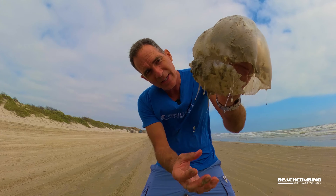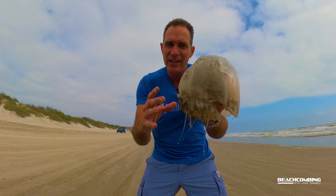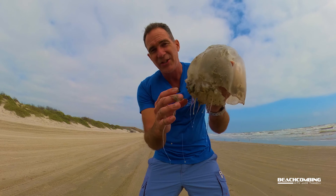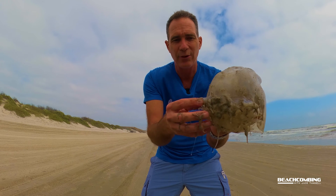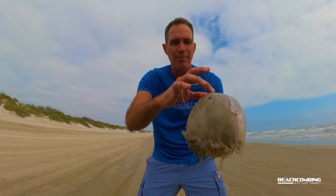Look at this — you can see all this mucus coming off of here. There is supposed to be a mild toxin in there, and whenever they're feeding it can stun plankton or maybe small fish so they can eat them. They do have a mouth. These are all considered oral arms because they can actually uptake food through them, and then there's a mouth right in the middle that goes up into the stomach, which is just below this bell.